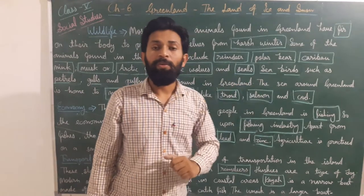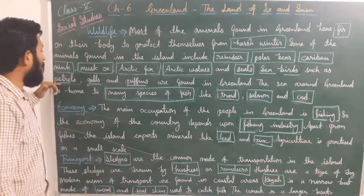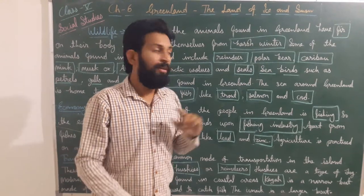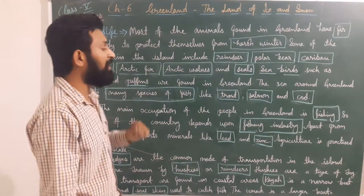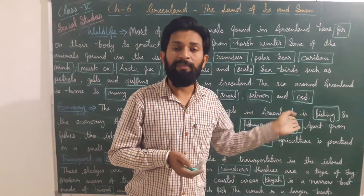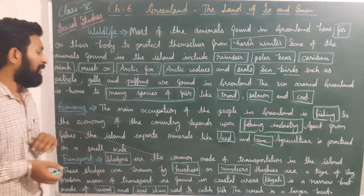Some birds are also present on that area: sea birds like petrels, gulls, and puffins are found in Greenland. The sea around Greenland is home to many species of fish — many fish species are available in the nearby Greenland sea, like trout, salmon, and cod.